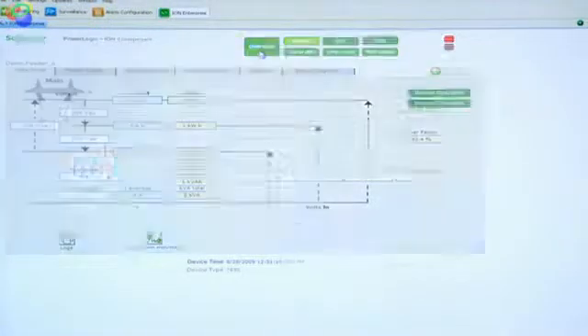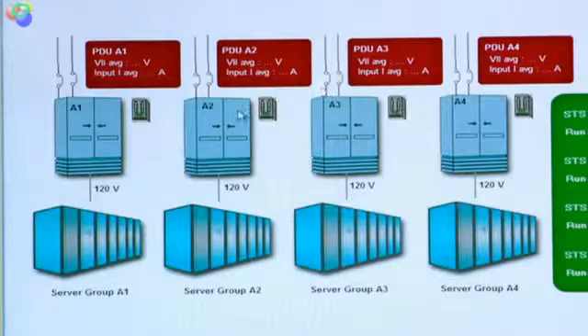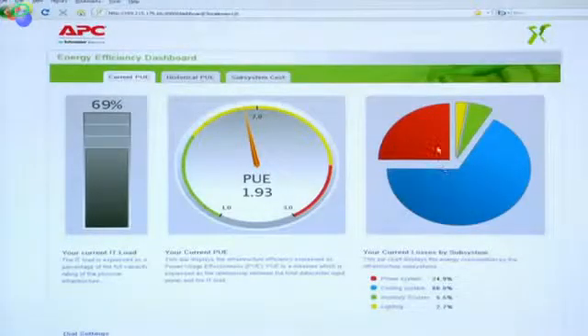By combining the capabilities of ION Enterprise for both power quality and power management, and understanding what's happening with the utility feed coming into the building, we provide the customer the benefit of seeing the complete power train from the utility all the way down to the rack level. Energy efficiency management software is a new application that allows customers to understand their power utilization effectiveness today, what it has been historically, and where the cost system breakdown is — summarizing information from all management systems to give a view of PUE in that environment.